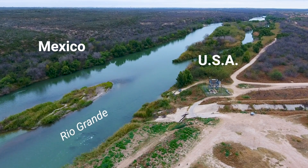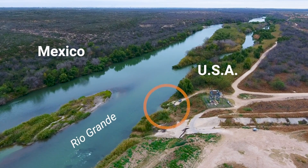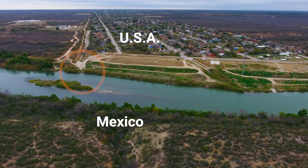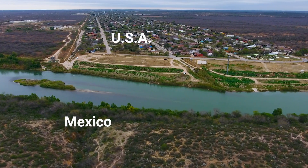We just walked down to a little break in the hill where you can get down to the Rio Grande, just to poke around. There's border patrol all around here, so we were curious.